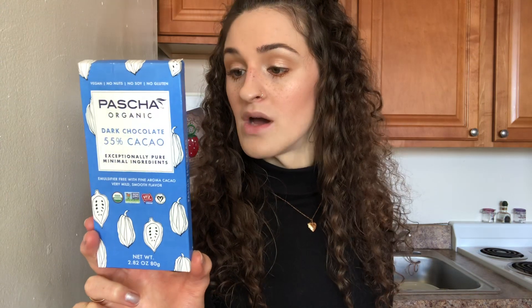The last thing I'm going to show you is a chocolate bar that I found and really like. I don't know if it's Pasha or Pascha, but this dark chocolate cacao bar is really good. It's vegan and dairy-free. It's a little sweeter, and sometimes I like my dark chocolate sweet when I get that sweet tooth.